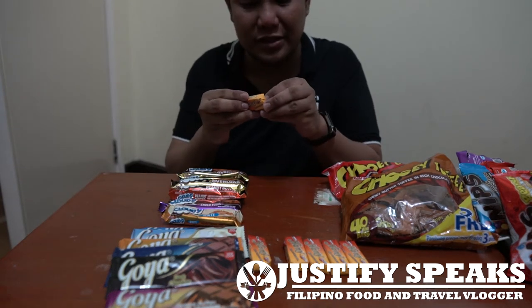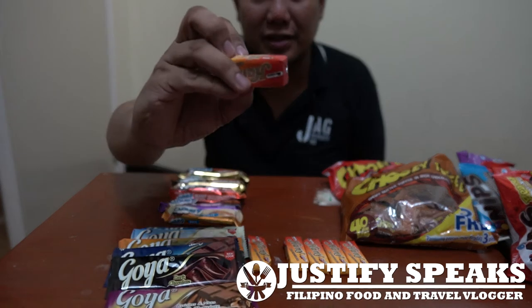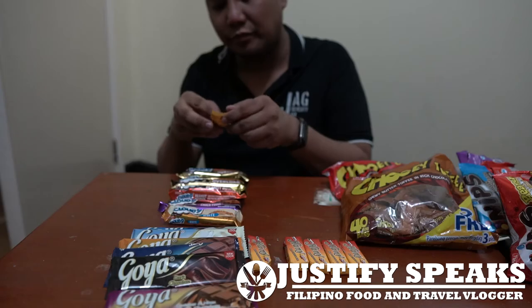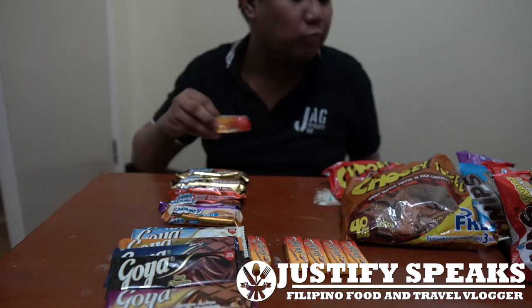I really love this chocolate. This is only 2 pesos and you get this large of a bar. It's very good.